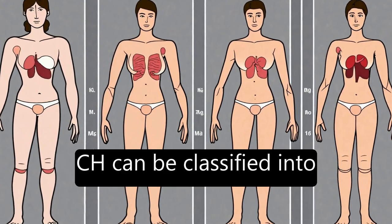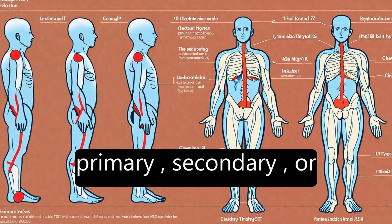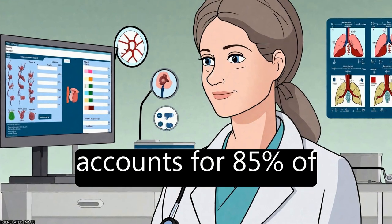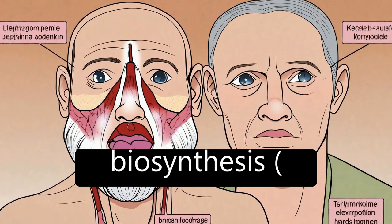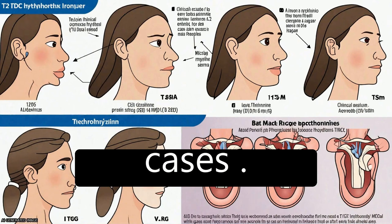CH can be classified into permanent and transient forms, which can be further divided into primary, secondary, or peripheral etiologies. Thyroid dysgenesis accounts for 85% of permanent primary CH, while inborn errors of thyroid hormone biosynthesis, dyshormonogenesis, account for 10 to 15% of cases.